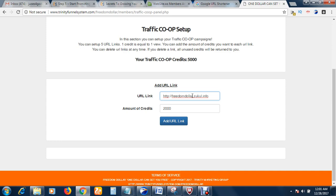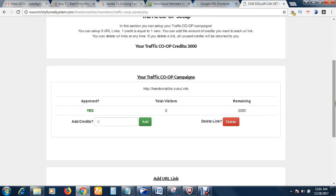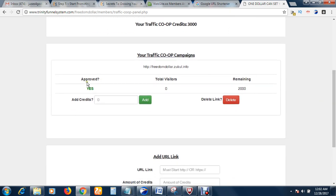So I'm sending 2,000 traffic to this product. If you want additional income, recruit people, bring in downlines, and you make money while you are sleeping. After entering your URL, click 'Add URL Link.' As you can see, I now have a remainder of 3,000 credits — that's 3,000 traffic remaining. My link is approved and the number of visitors will be recorded and counted down until I reach a total of 2,000 visitors.